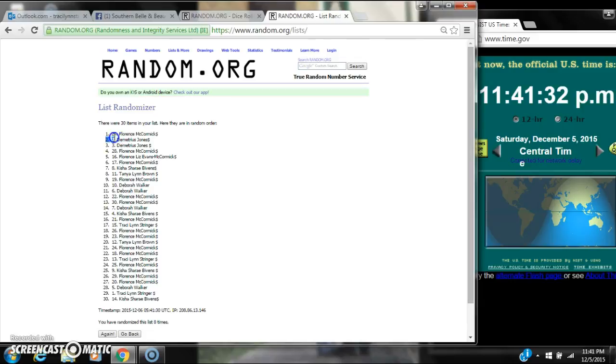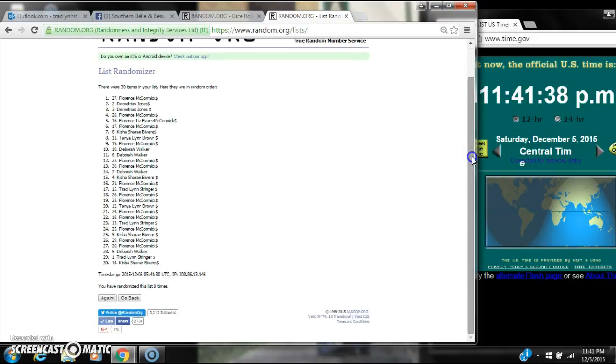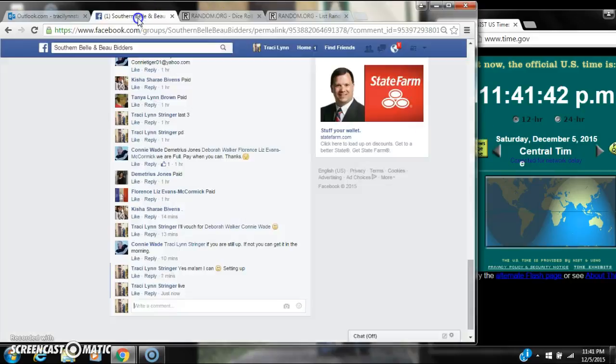Alright, after the last time spot number 27, Ms. Florence McCormick, you are the winner. Congratulations. There were 30 items on our list and we randomized 8 times. The dice of 5 and 3 did call for an 8. We are done at 11:41.